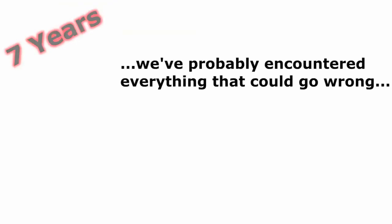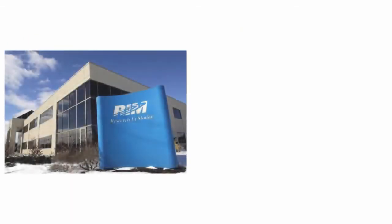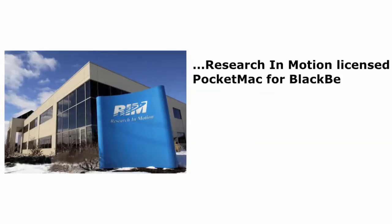With seven years of know-how behind us, we've probably encountered every possible thing that could go wrong with Mac BlackBerry syncing, and we've addressed them. We invented this niche and we know it better than anyone else. In fact, we know it so well that Research in Motion, the makers of BlackBerry, licensed PocketMac for BlackBerry in 2006.